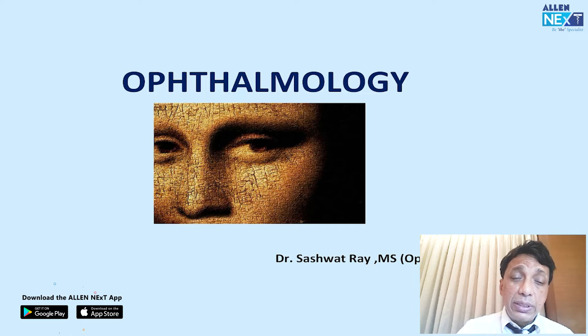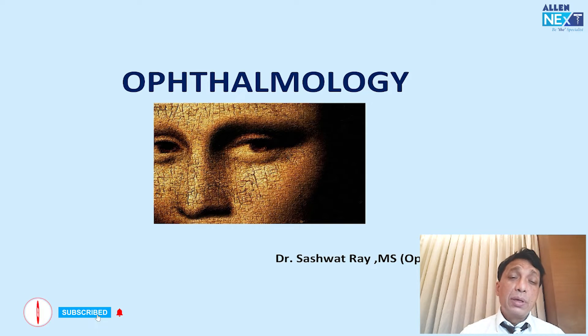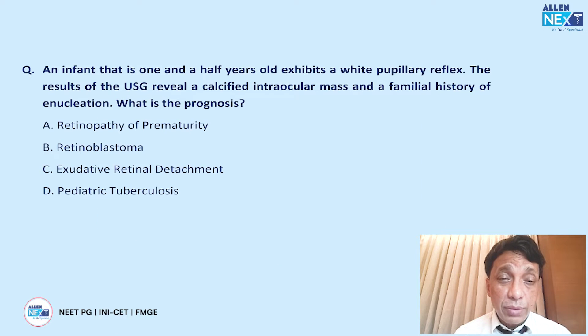Here we see our old logo of Shashwatra — the famous Mona Lisa eyes — which we start our presentation with.